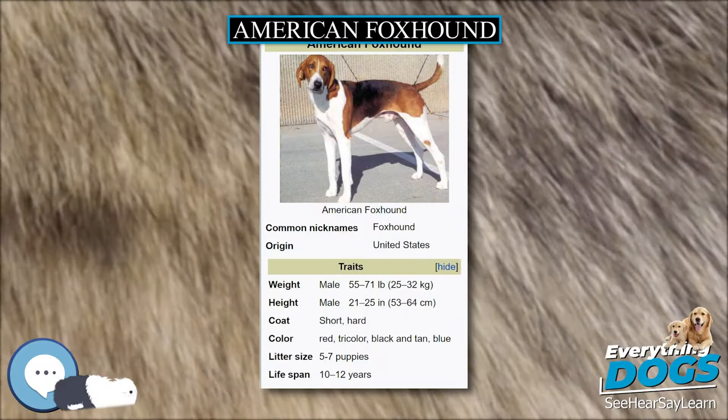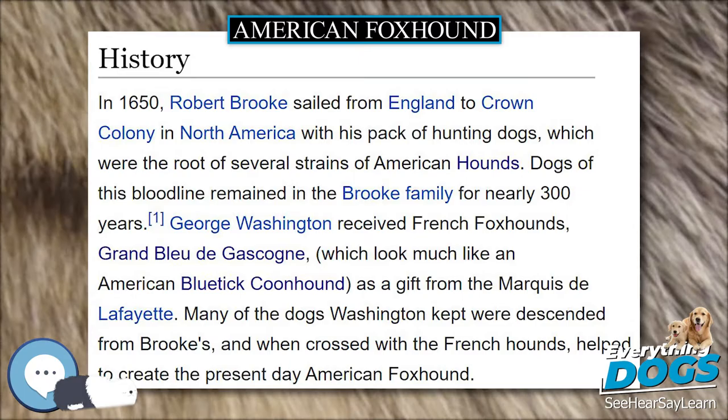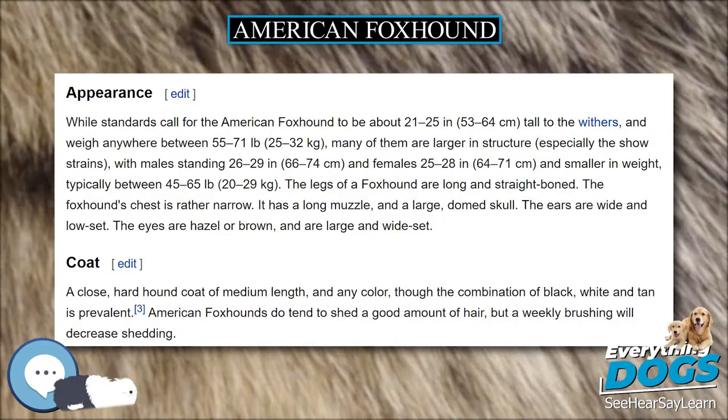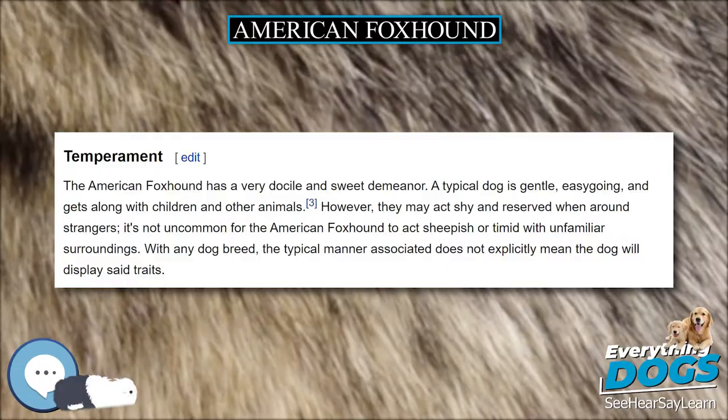Today, there are many different strains of American Foxhound, including Walker, Calhoun, Goodman, Trigg, July, and Penmeridale. Though each strain looks different, they are all recognized as members of the same breed. Most show hounds are Walkers; many of the pack hounds, used with hunting foxes on horseback, are Penmeridale; and hunters use a variety of strains to suit their hunting style and quarry.